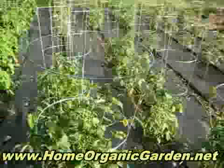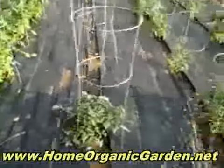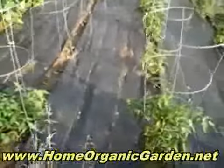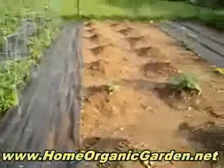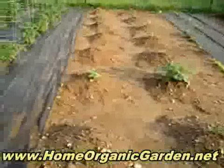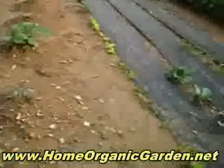We have a couple of them that didn't make it so much but they're growing. And then these are gonna be zucchini and melons, and the big one in the middle is watermelon. And this is lettuce.